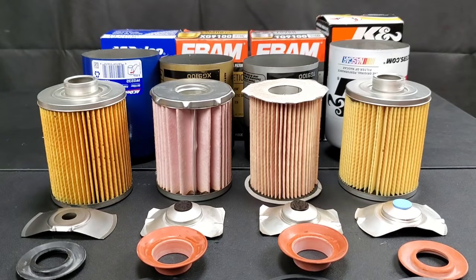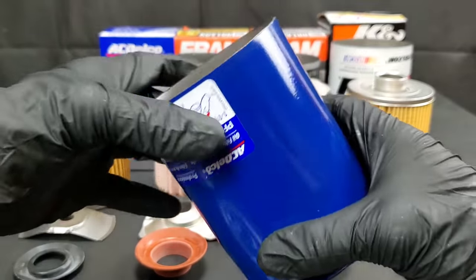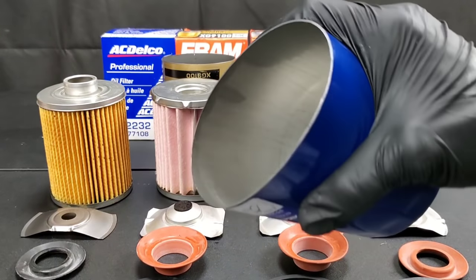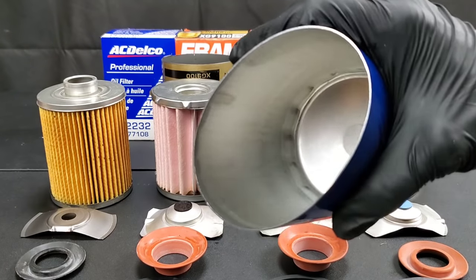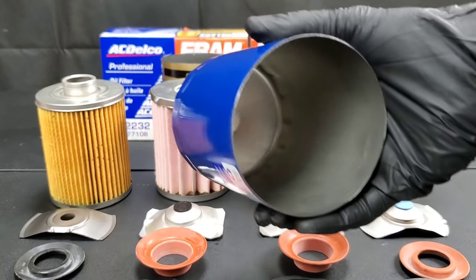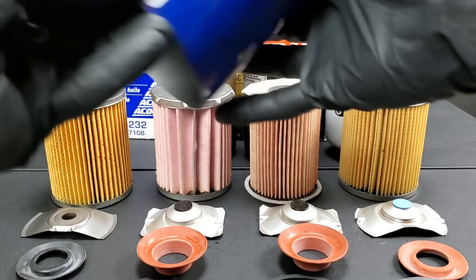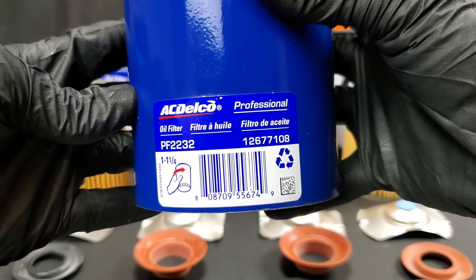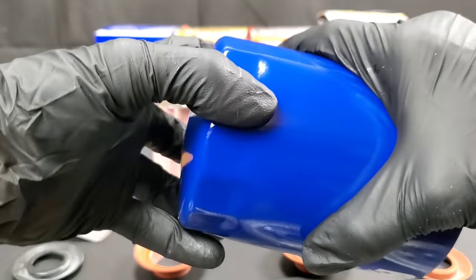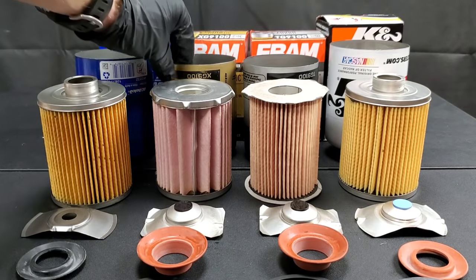Let's check out the K&N filter housing and see just how strong it is. See how hard it is to try to bend it in — because, believe it or not, with the orange Fram filters I've heard of them shooting off on several people. The K&N is actually pretty strong. If it's made by the same manufacturing company as the ACDelco, well, they have some of the strongest housings out there. They also make it so you can get an oil filter wrench on here, which is pretty handy since some oil filter companies don't actually do that.